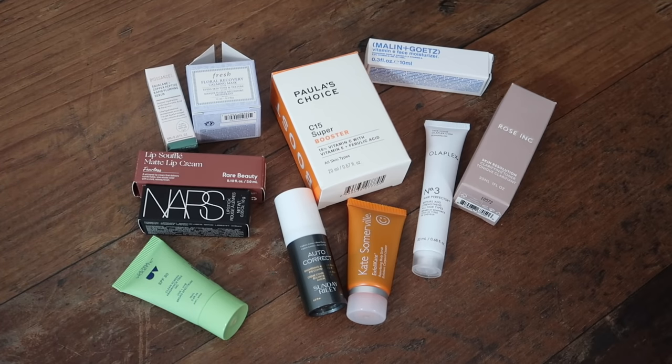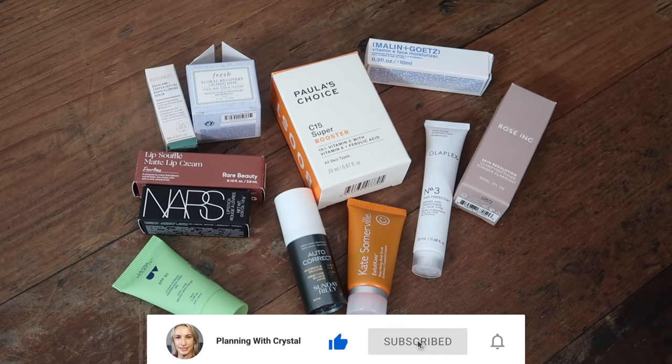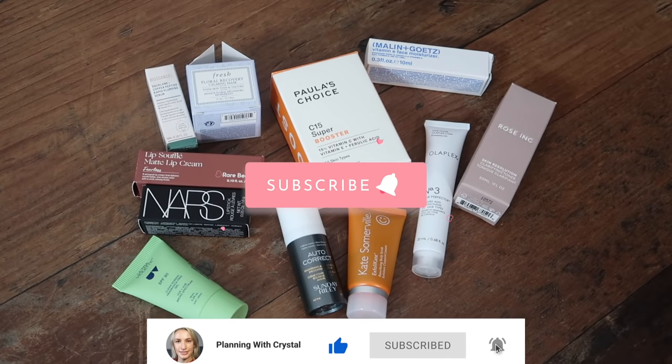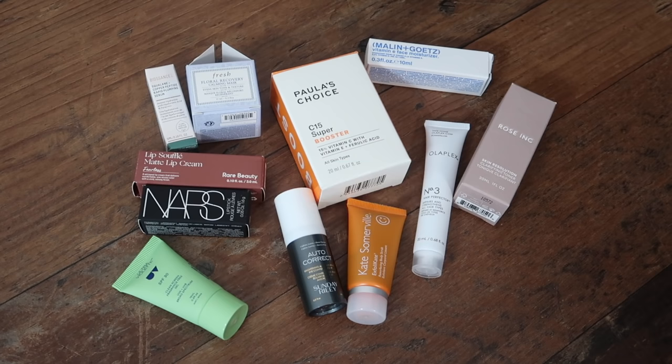Let me know in the comments what you think of this gift — have you picked it up or will you? It does run out today — the 21st of April — so don't hang around too long. I hope you've enjoyed watching this video. I'd love it if you give it a thumbs up, it lets me know you're enjoying the content. Subscribe to the channel and click the notification bell to be notified when my next video goes live. Thanks so much for watching — bye guys!